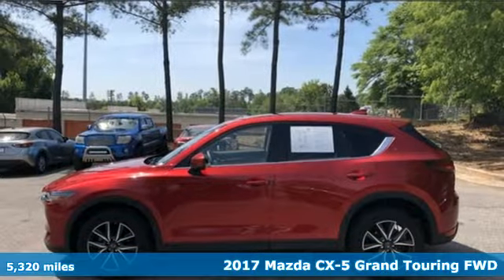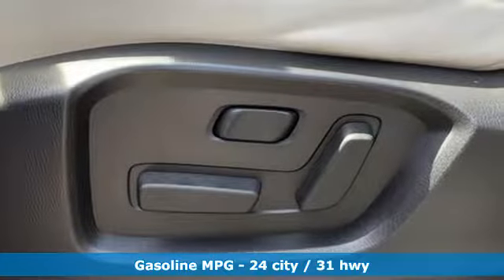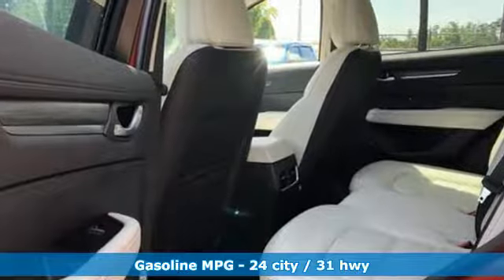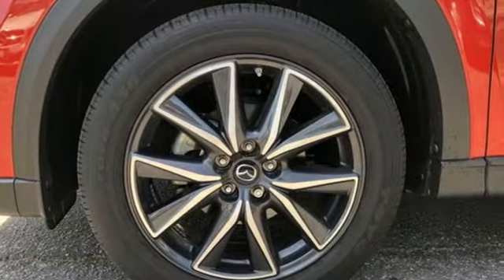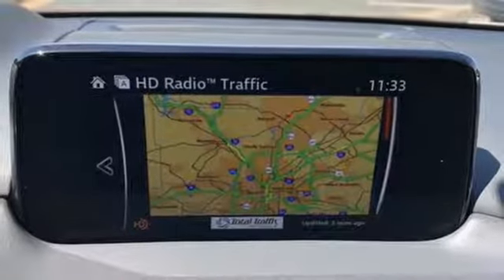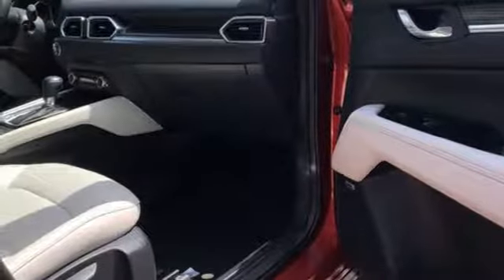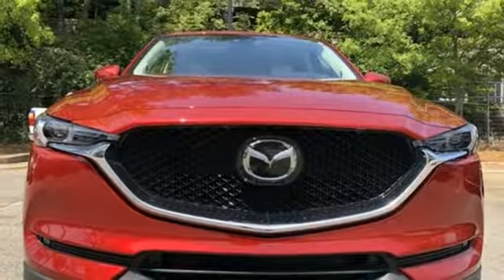It boasts an impressive list of features like these: automatic transmission, front heated leather bucket seats, integrated navigation system with voice activation, auto-dimming rear view mirror, dual zone climate control, advanced keyless entry, Bluetooth wireless audio streaming, express open sliding and tilting sunroof, wireless phone connectivity, and power heated mirrors.